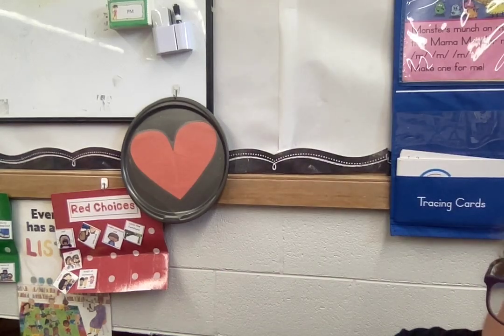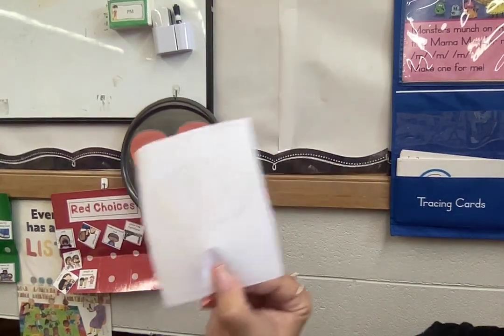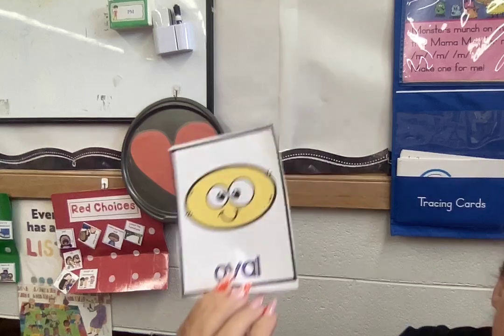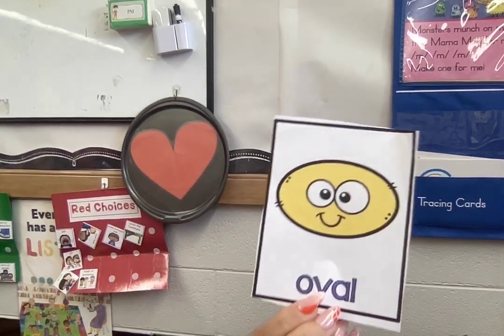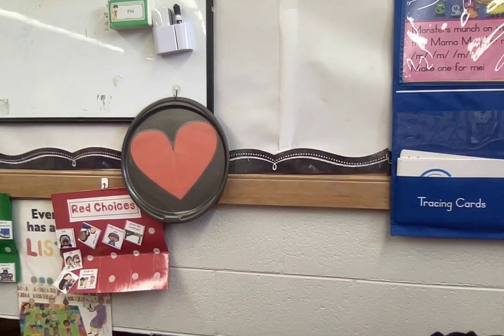All right. Do you know what shape this is that I'm holding in my hand? Did you say oval? Good job.